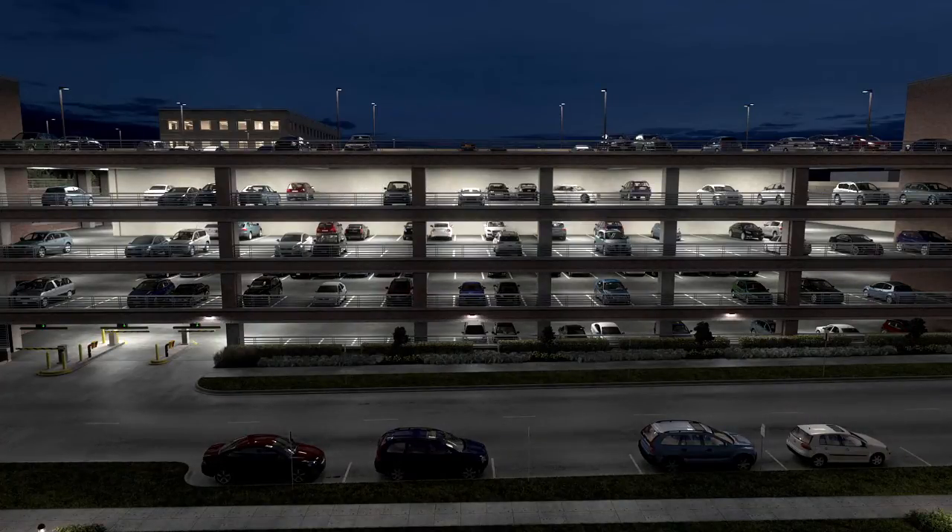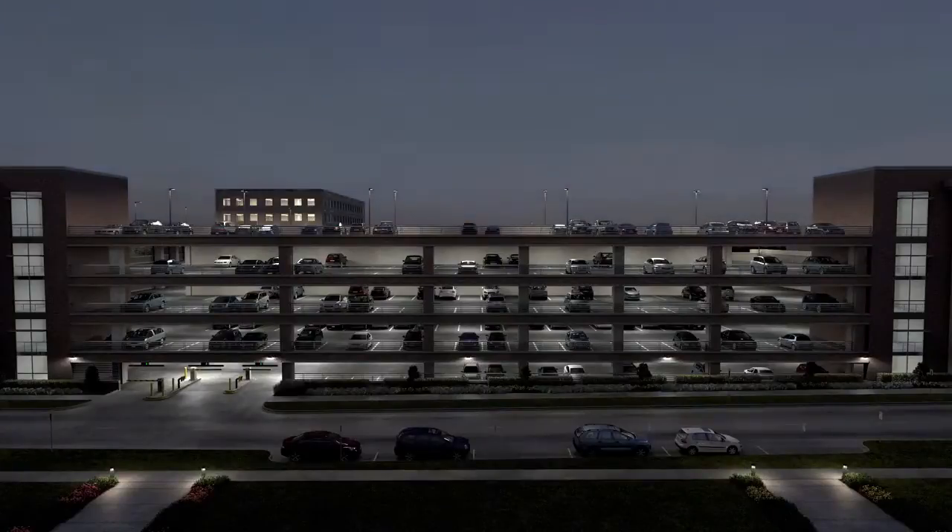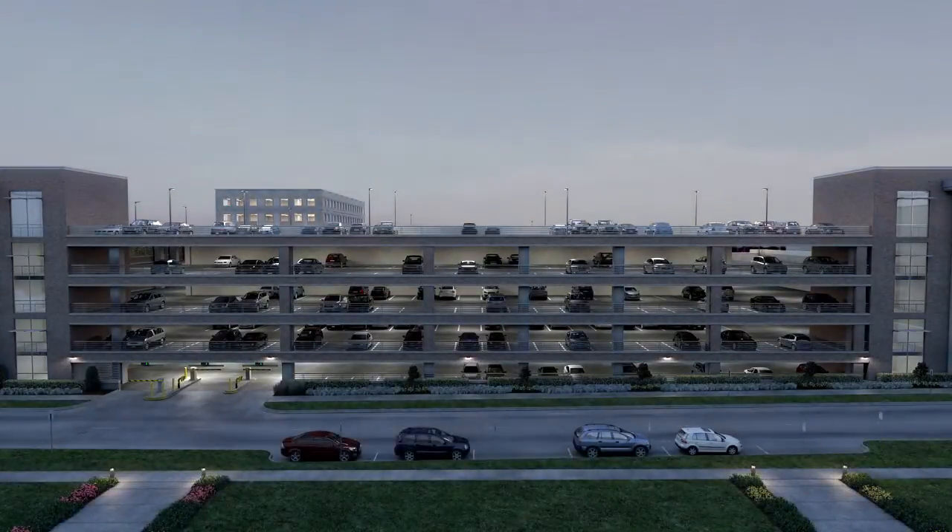In both scenarios, the luminaires are programmed to turn off when ambient daylight can sufficiently illuminate the garage. This allows for considerable energy savings during daylight hours and can also extend the life of the luminaires.